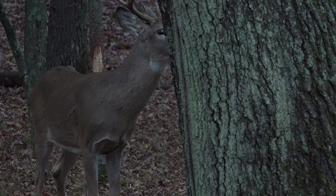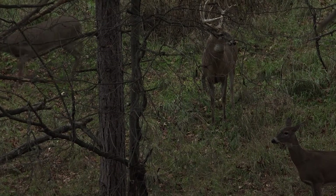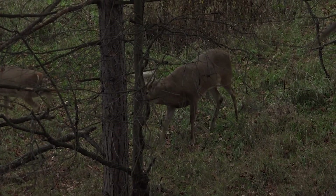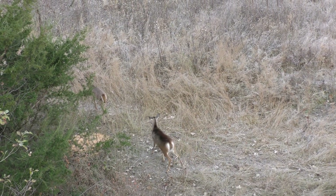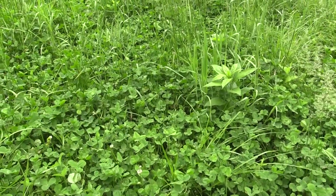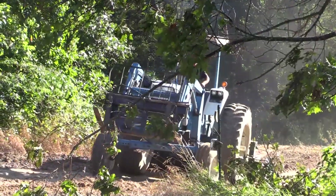Just because certain habitat management options can increase natural forage quantity and quality at some points during the year doesn't mean it is the most suitable method for nutritional management year-round. Likewise, supplemental feed might be a consistent, high-quality resource for deer, but it might not be necessary during certain times of the year when there is an abundance of other nutritional resources that can be produced at a much lower cost.